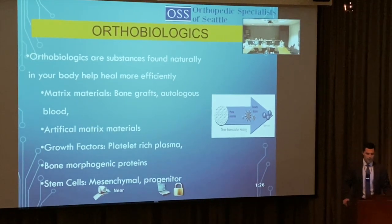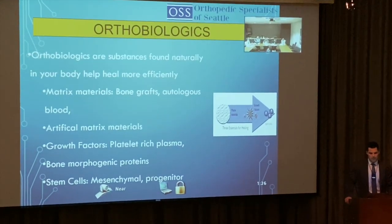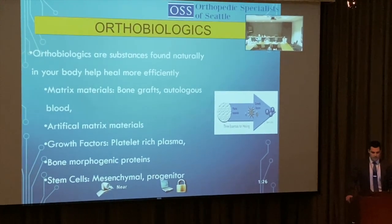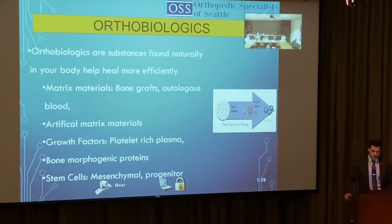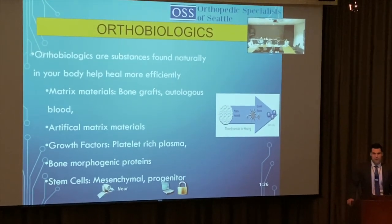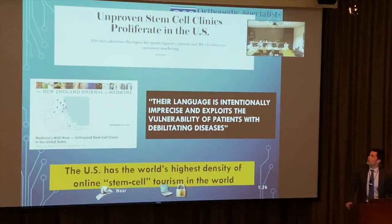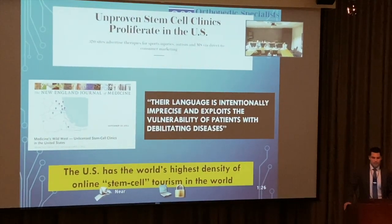Orthobiologics are substances found naturally in your body that help you heal more efficiently. The major materials include bone grafts, autologous blood, artificial matrix materials, growth factors like PRP, BMPs, stem cells, and chondro-progenitor cells.